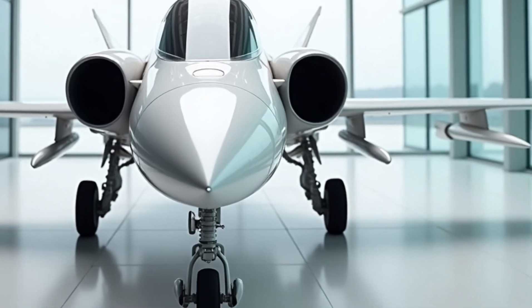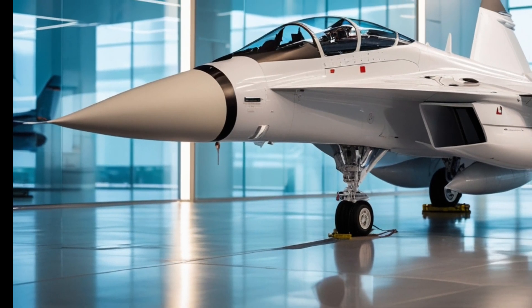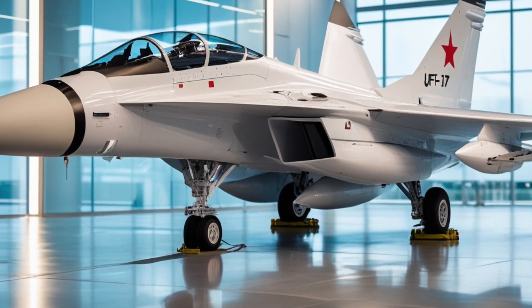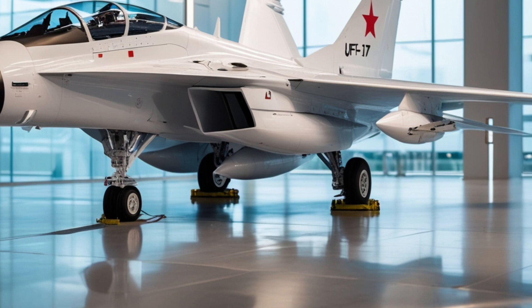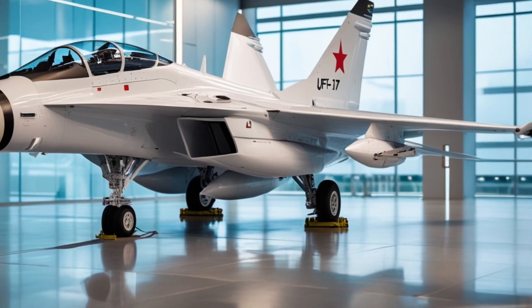The JF-17 Thunder is a fourth-generation fighter aircraft designed to perform a variety of roles, including air-to-air combat, air-to-ground strikes, and reconnaissance. It's powered by a single Russian-made RD-93 turbofan engine, which gives it a top speed of over Mach 1.6.